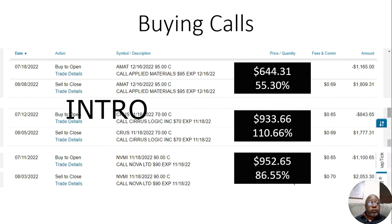Then I have Cirrus Logic, bought it July 12th of 2022 for $843.65, sold it August 5th of 2022 for $1,777.31. That was a $933.66 gain or 110.66% gain in one month.